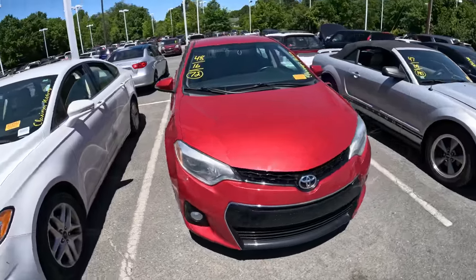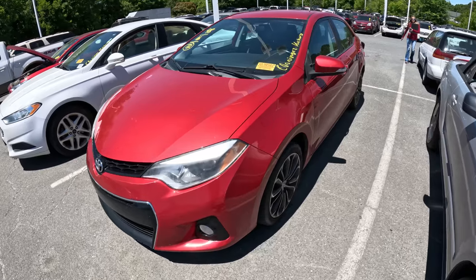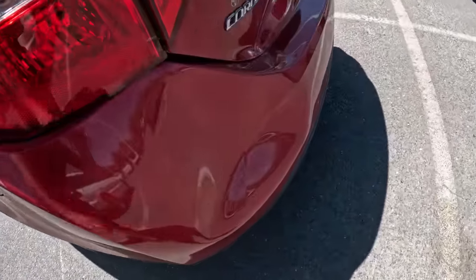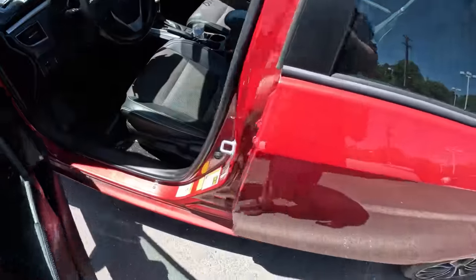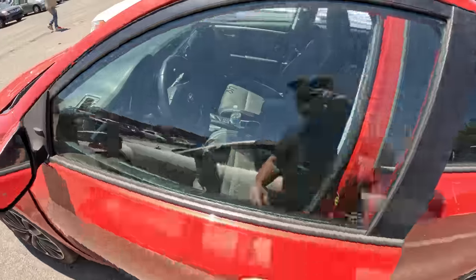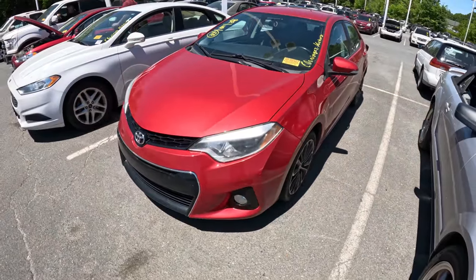This is a 2016 Toyota Corolla. It's got 72,000 miles. It's got a little bit of body damage in the back — the tail light is coming off and it got kissed right there pretty good. We'll check to see what the price is. Inside actually looks pretty good, a little dirty but pretty good. It's a 2016 Corolla with 72,000 miles.